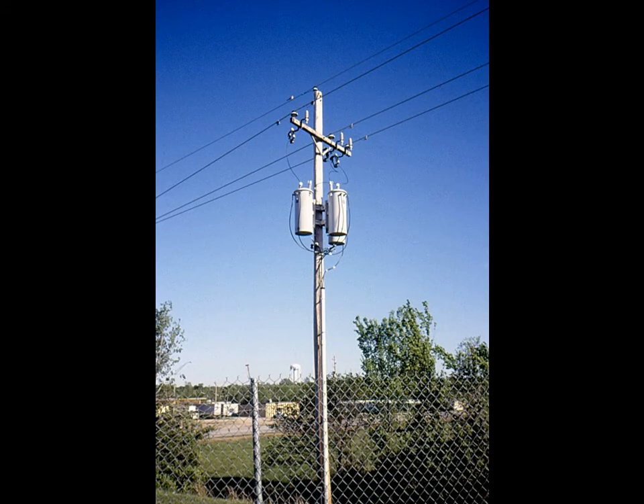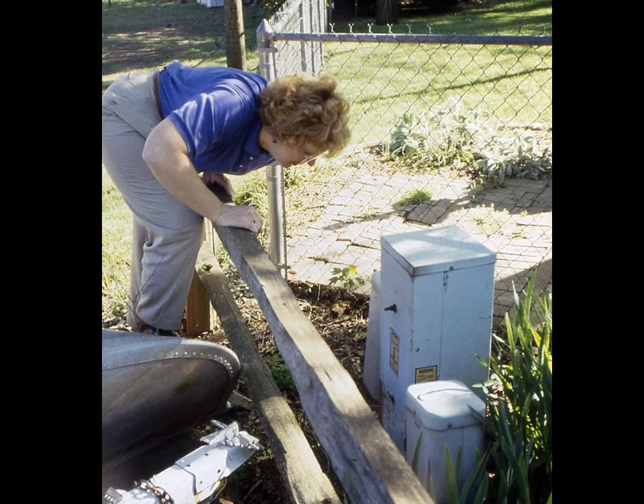Here we see a pole-mounted neighborhood transformer — it lowers the 13,800 volts from the city power line to 120 volts for use in homes and businesses. Ms. Shaw inspects another type of transformer used in neighborhoods with below-ground wiring.